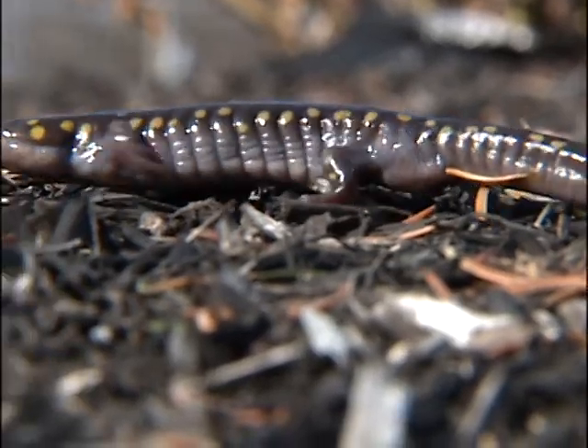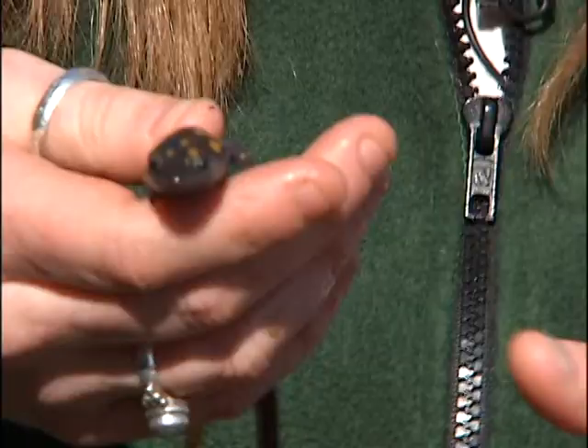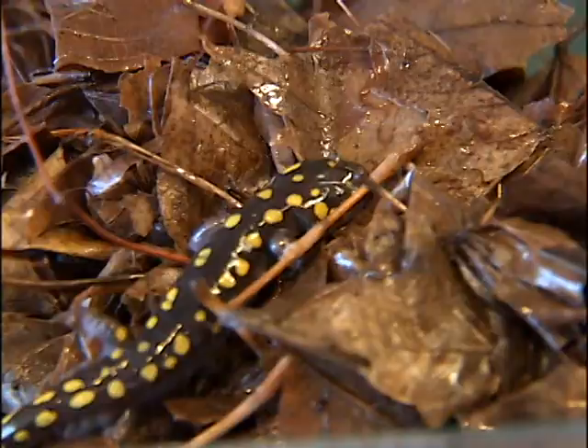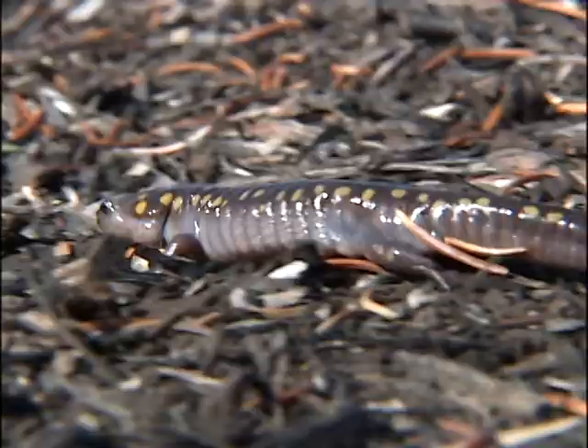You could call them an antisocial amphibian. They are very secretive. These guys, the spotted salamanders, spend most of their time under leaf litter, in tunnels in the ground.